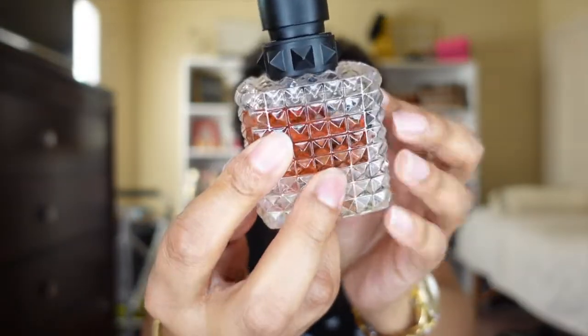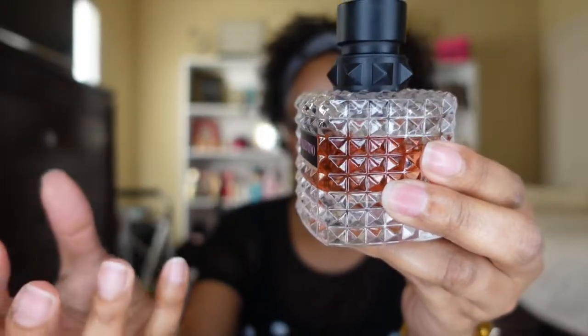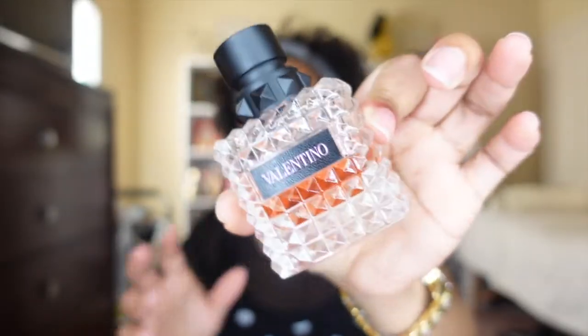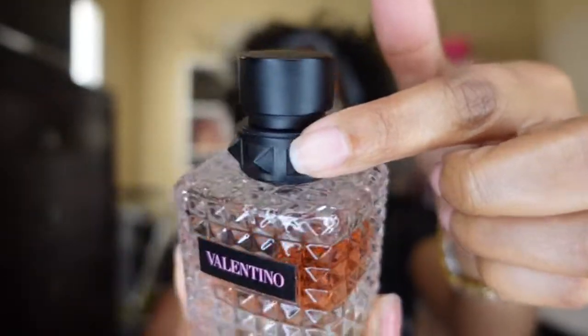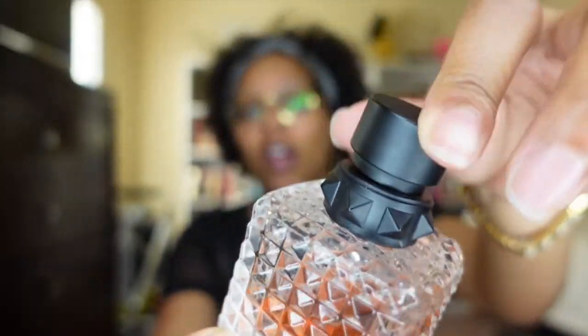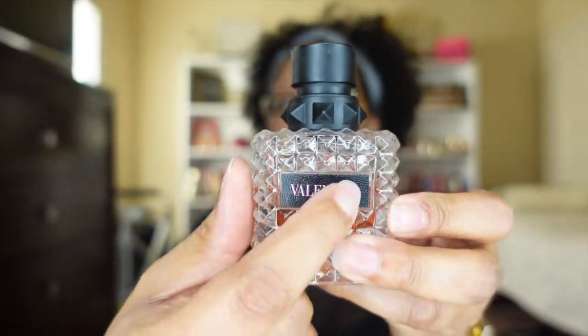Let's talk about the bottle. It gives off this crystal look — it reminds me of a bourbon bottle, some of the crystallized ones. The bottle is beautiful; it has this studded look around it and also around the cap, the same spike-studded look. The black cap comes off, and then you have the Valentino label across the front that kind of looks like faux leather. This is the 1.7 ounce.